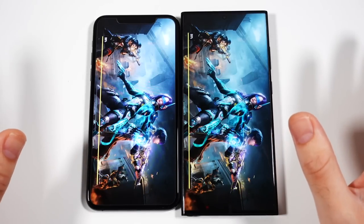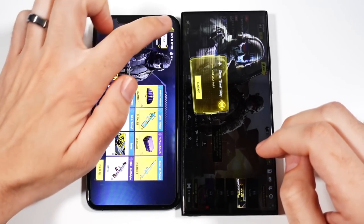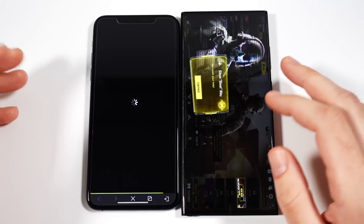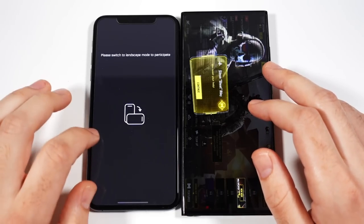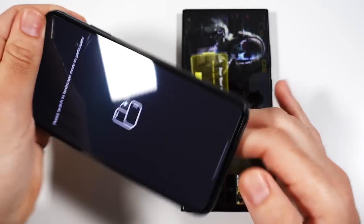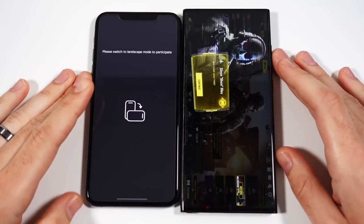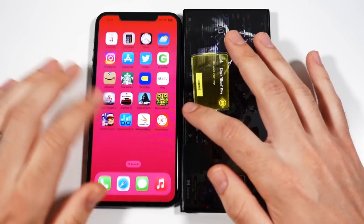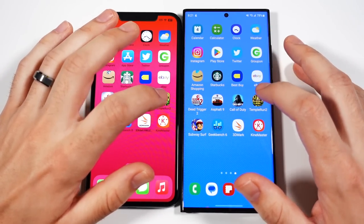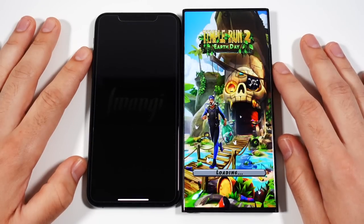Call of Duty actually opened up faster on the Samsung as well — not by a huge amount, but definitely did. Let's switch to landscape. We'll go into Temple Run 2 next. And you'll see Temple Run 2 — that's a big win to the Samsung right there, even in a smaller game. That was much faster on the Samsung.